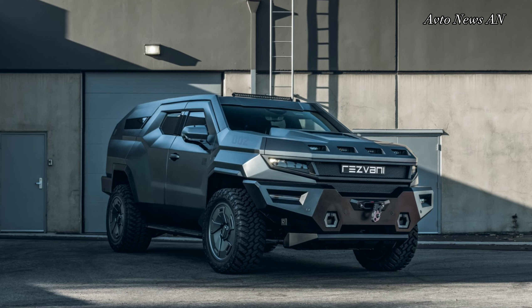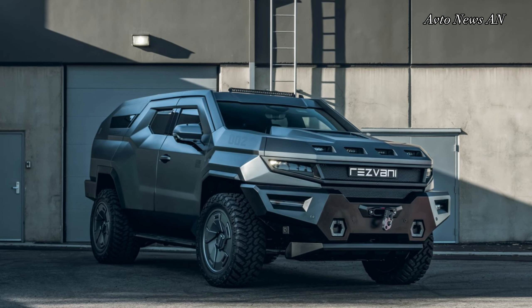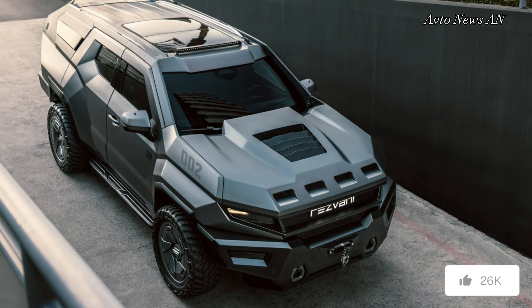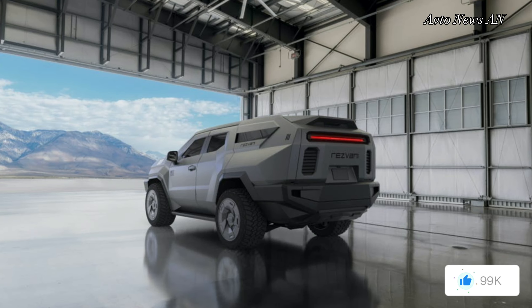For those not quite battle-ready, a standard model is also available with a starting price of $285,000, and with less menacing features such as collision warning technology, augmented reality fused navigation, and futuristic displays embedded in the windscreen.